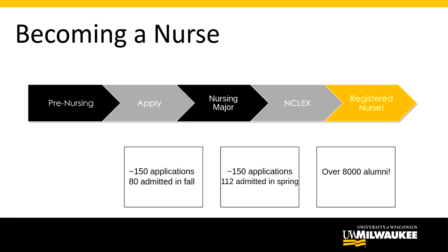For new transfer students, there is a separate set of pre-nursing requirements. If you are currently taking classes at another institution and want to join our nursing track at UW-Milwaukee, we need to see that you've completed a transferable science course with a B or better, and we also like to see at least a 2.5 college GPA.